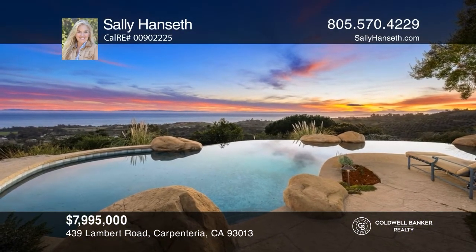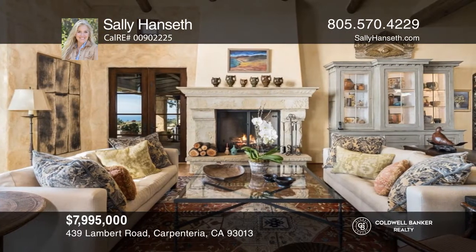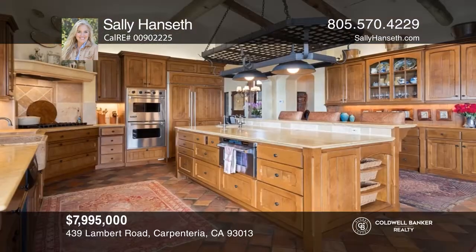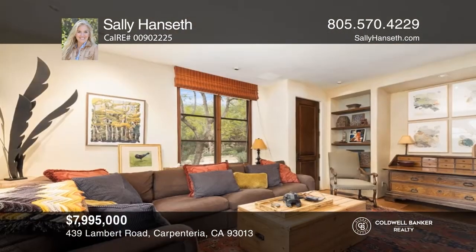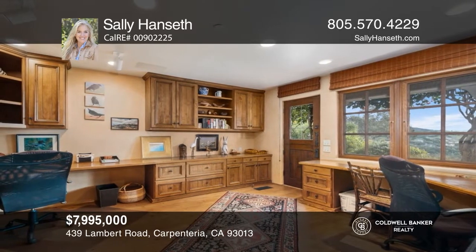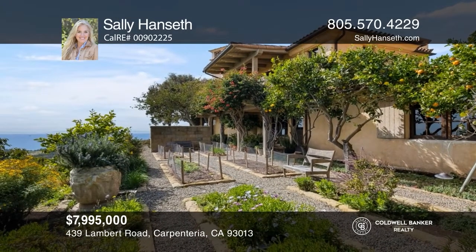Perched upon a gentle knoll of approximately 5 acres with stunning ocean and island views, this gated and private retreat is just minutes to town. Built in 2000, this approximately 4,641-square-foot Mediterranean-style property with 4 bedrooms and 5 bathrooms offers a dramatic top-of-the-world feeling as well as the ultimate indoor-outdoor California lifestyle. Escape to the infinity pool and spa surrounded by abundant fruit and avocado orchards with meandering paths and romantic lookout spots. This property is a rare gem — check it out today with Sally Hanseth.